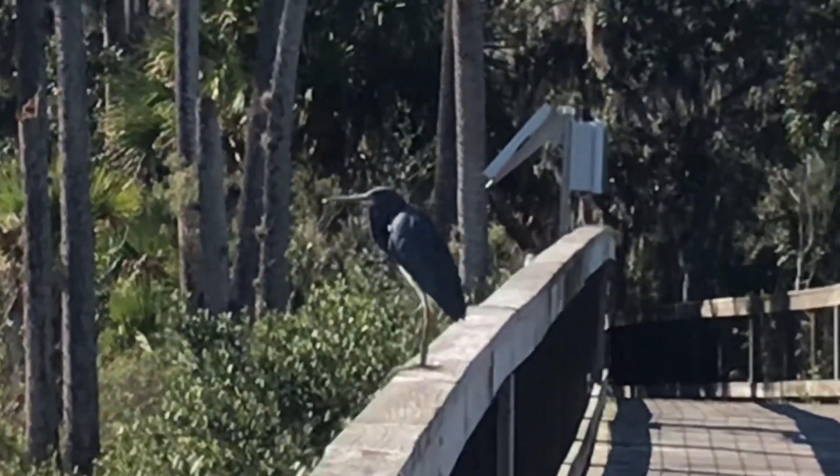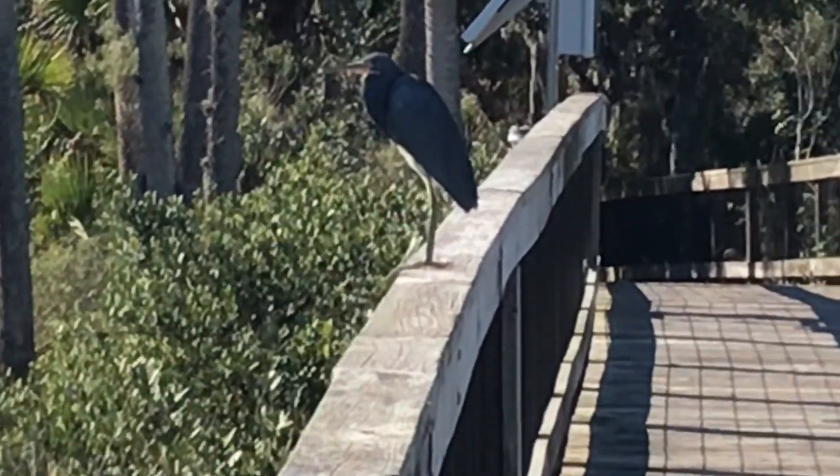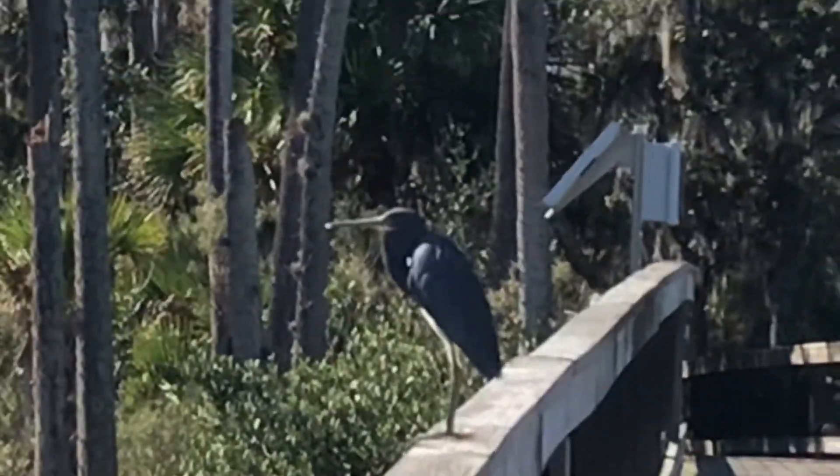Hey birdie. How you doing? Oh, is that a blue heron? Bird people, let me know in the comments.